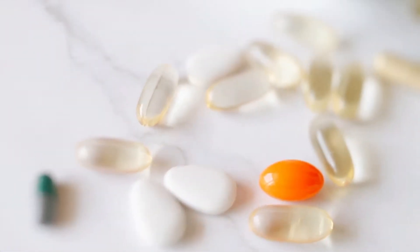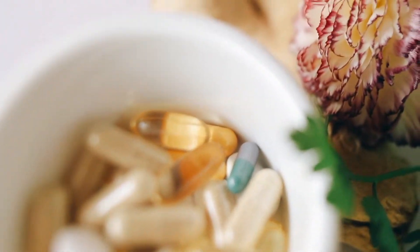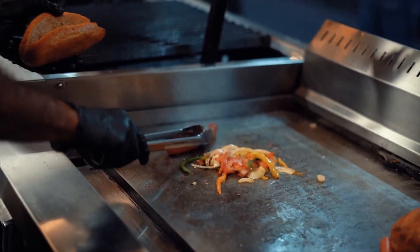Non-food items that contain BHT are cosmetics, personal care products, medications, and even rubber and fuels. With all of this known, is BHT safe for long-term consumption?